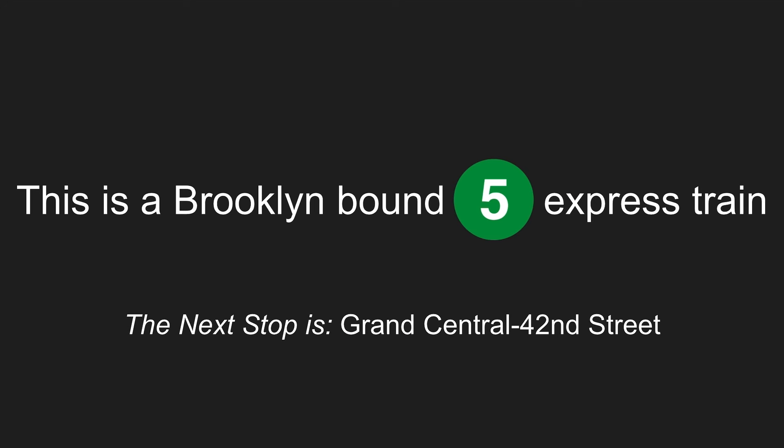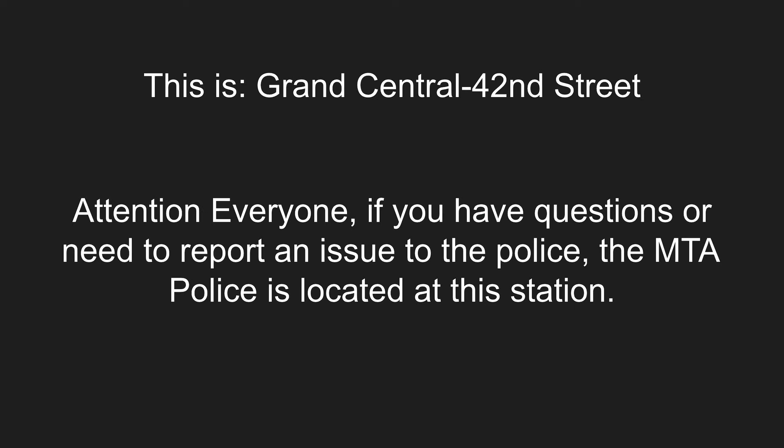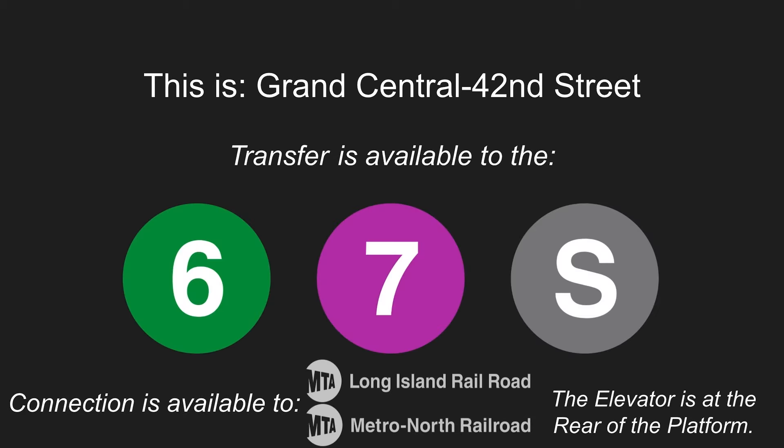This is a Brooklyn-bound 5 express train. The next stop is Grand Central, 42nd Street. Stand clear of the closing doors, please. This is Grand Central, 42nd Street. Attention, everyone. If you have questions or need to report an issue to the police, the MTA police is located at this station. Transfer is available to the 6, 7, and Shuttle to Times Square. Connection is available to the Long Island Railroad and Metro North. This is an accessible station. The elevator is at the rear of the platform.